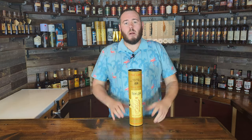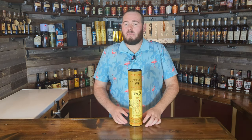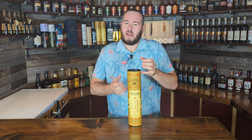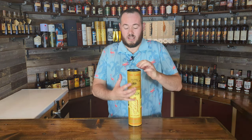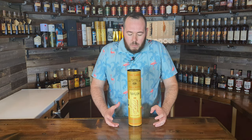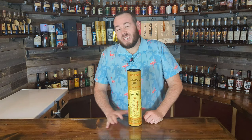For bottle number six I chose E.H. Taylor Small Batch. Obviously a difficult bottle to get a hold of, made by Buffalo Trace. It comes in bottled in bond at 50% alcohol or 100 proof. It makes a fantastic gift whiskey because it comes in a really cool tube as well. You're going to be paying probably MSRP $40 to $50.